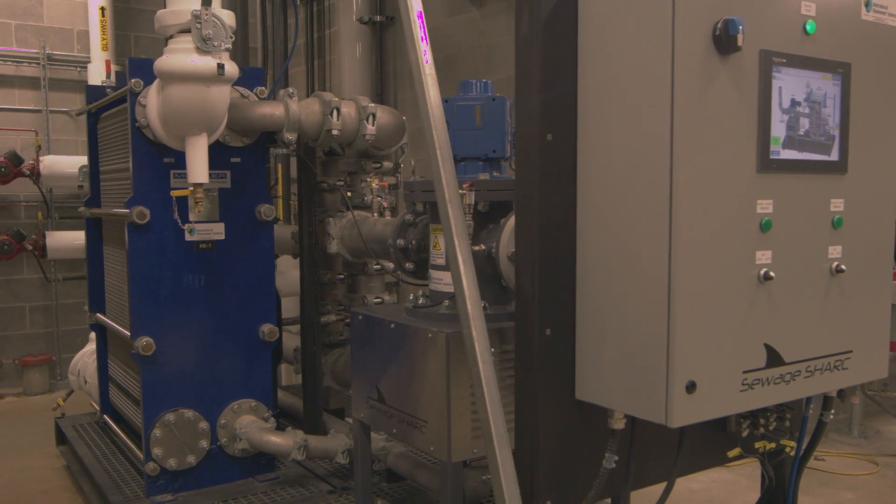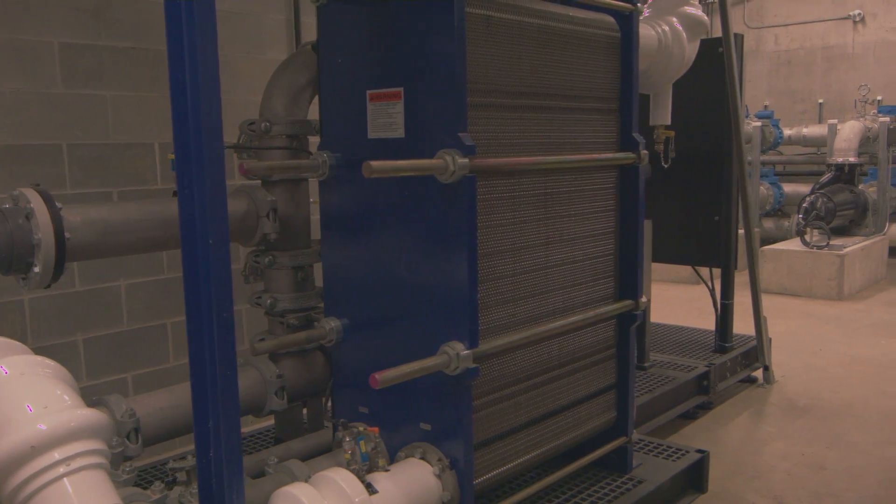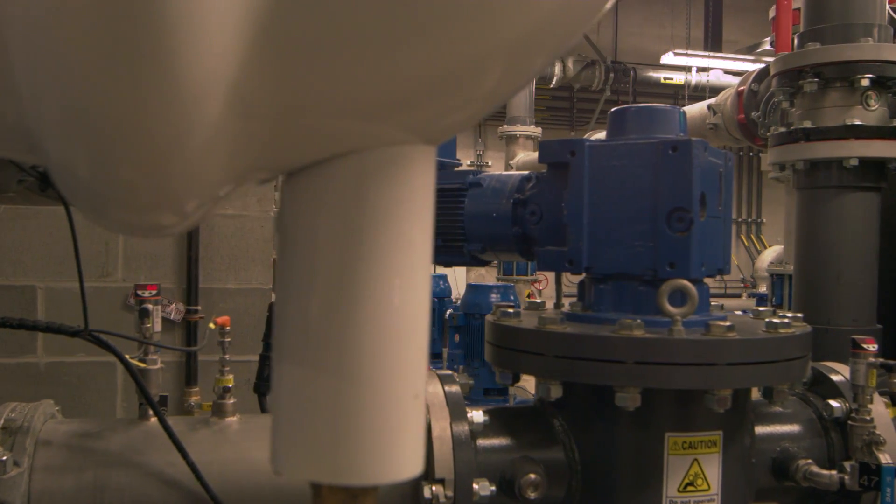The Shark System is able to provide the space heating for the greenhouse and all the office areas of the building. We expect our actual outside energy use of electricity for heating will be about one quarter of what it would otherwise be if we had to do this in a normal way.